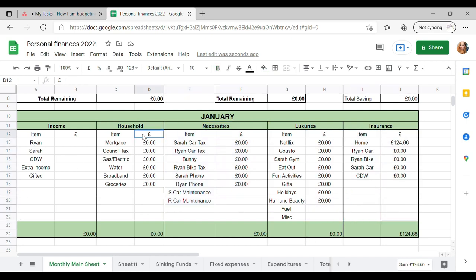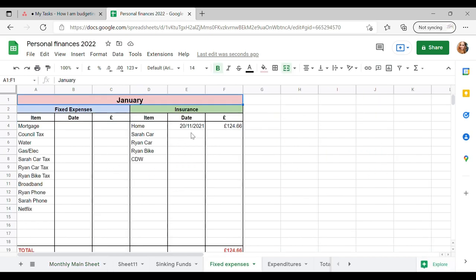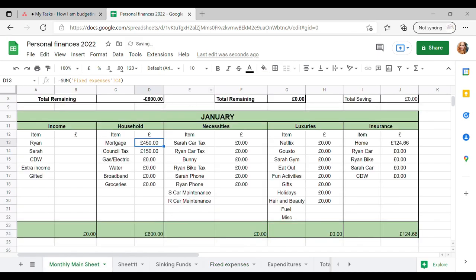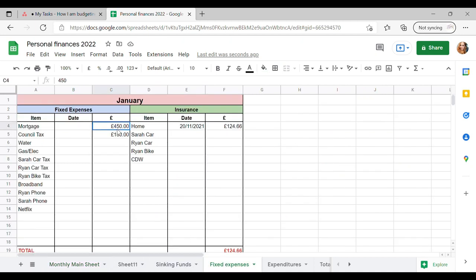So as an example for our household, if I go over to fixed expenses and I say £150 on our council, if I go back to the monthly sheet you'll see that it is added up there — that's the total. So let me take that out and I will be going through it all properly.